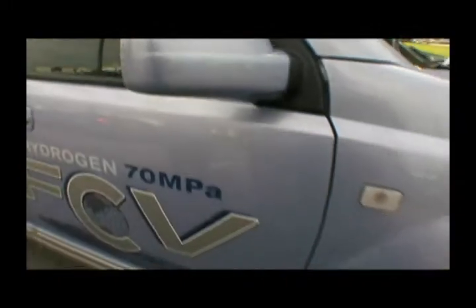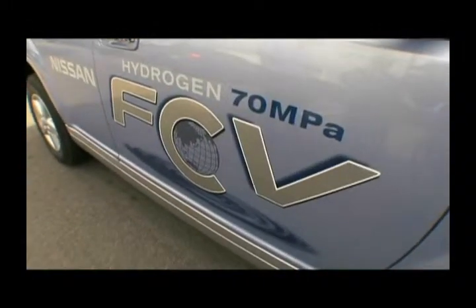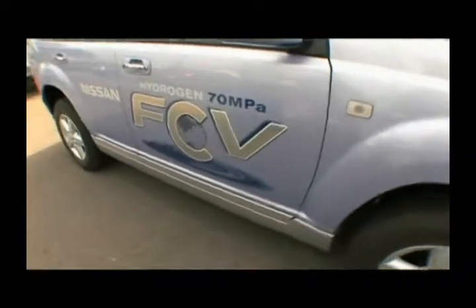The '70 MPa' that you see on the side of it represents the pressure at which the hydrogen is stored — 70 megapascals — which gives the vehicle a range of up to 300 miles on one tank. The tank can actually be recharged in about five minutes. That is one thing that separates the battery electric vehicle from the hydrogen-powered vehicle right now: the refueling time.